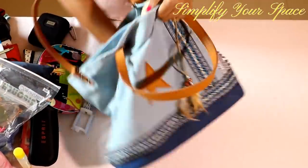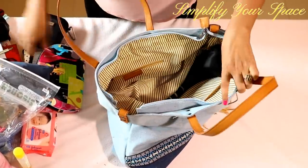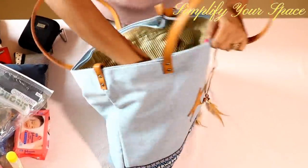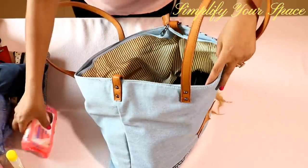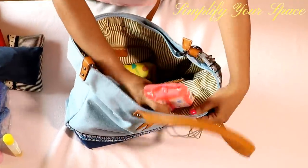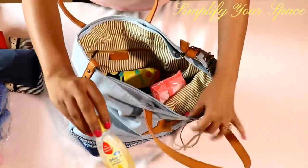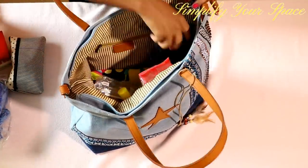Keep frequently needed items on the top and the rest at the bottom, so that you don't have to fiddle around to find things. Segregating and carrying items in different pouches keeps the handbag organized and prevents messiness. Long journeys can be really tiring and uncomfortable, but keeping your essentials handy can make your travel comfortable and entertaining.